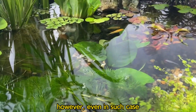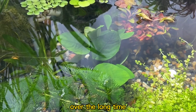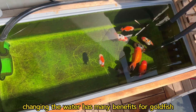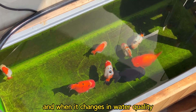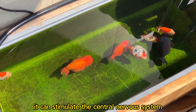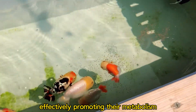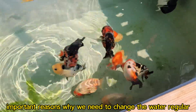However, even in such cases, it is difficult to achieve true water quality balance over the long term. In addition, changing the water has many benefits for goldfish. New water is like fresh air — it can bring new minerals. And changes in water quality can stimulate the central nervous system and the endocrine system of fish, which can enhance appetite, effectively promoting their metabolism and accelerating growth. These are all important reasons why we need to change the water regularly.